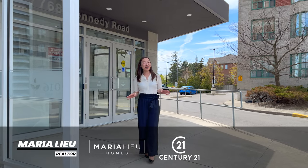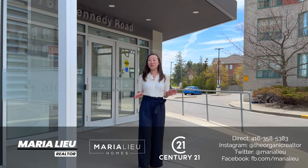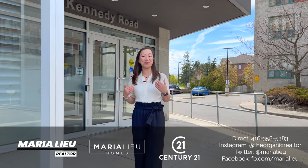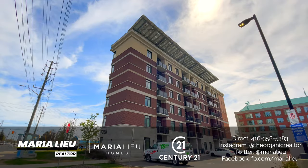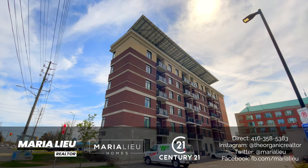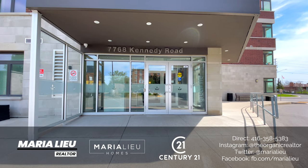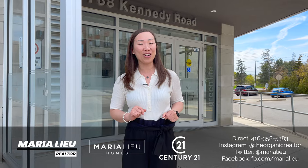Welcome to 7768 Kennedy Road, Unit 411. Maria Lu here, Century 21. This is a stunning three-bedroom corner unit with just over 1,300 square feet, two washrooms, parking, and a locker. So guys, enjoy the tour.